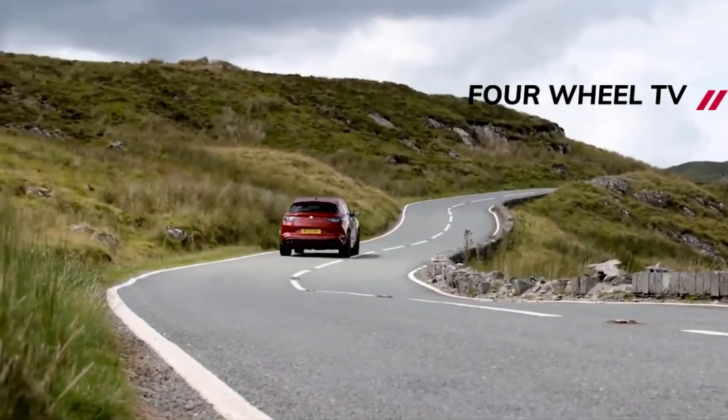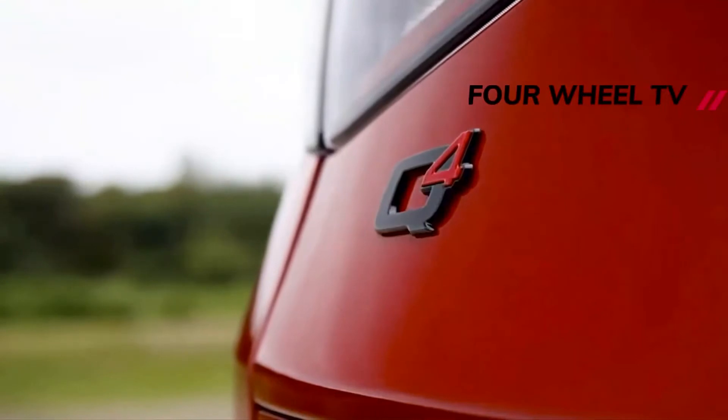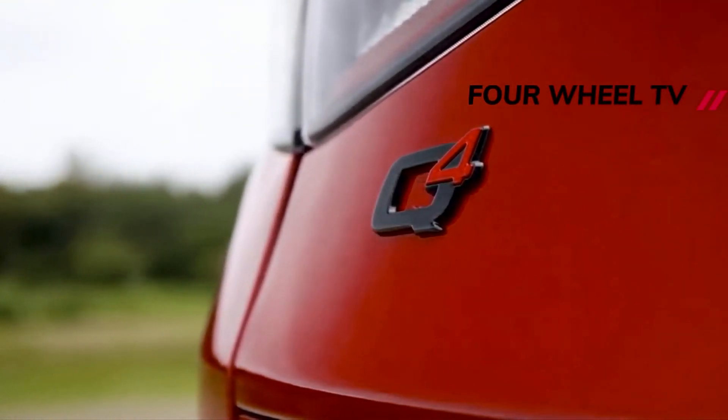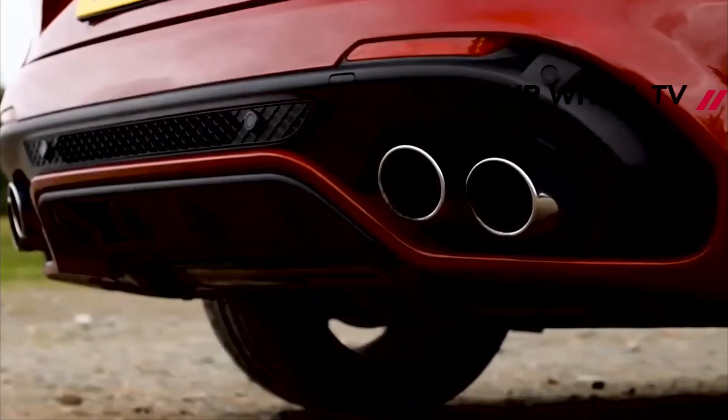The sticky performance tires and beefy brakes on our test vehicle helped haul the QF from 70 miles per hour to 0 in 157 feet — performance befitting that of a sports car.